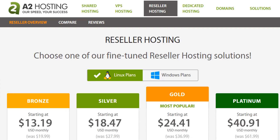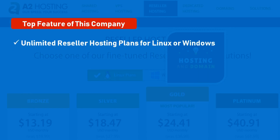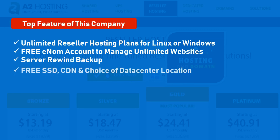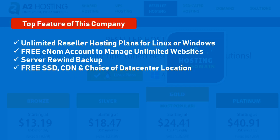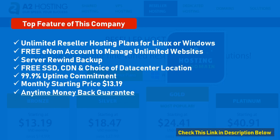Number 2: A2 Hosting. Mostly about the uptime and performance of their sites and their host. Top features: unlimited reseller hosting plans for Linux or Windows, free WHMCS account to manage unlimited websites, server rewind backup, free SSD, CDN, and choice of data center location, 99.9% uptime commitment. Monthly starting price: $13.19. Anytime money back guarantee.